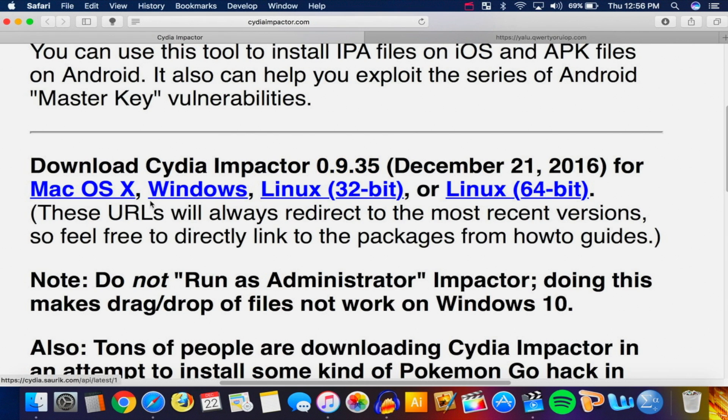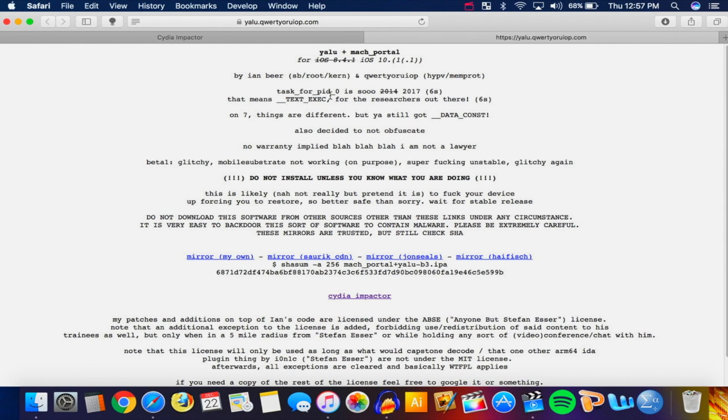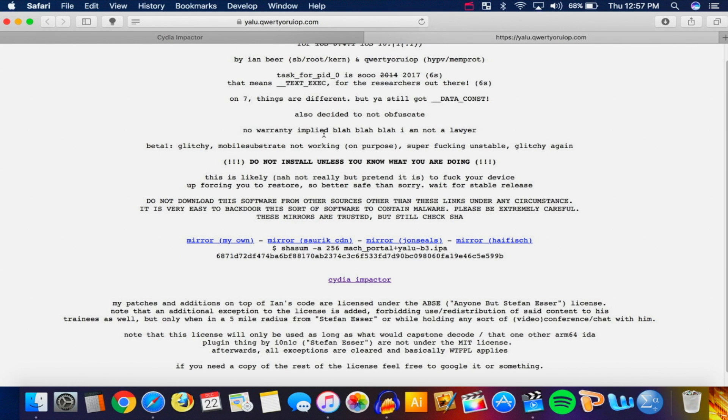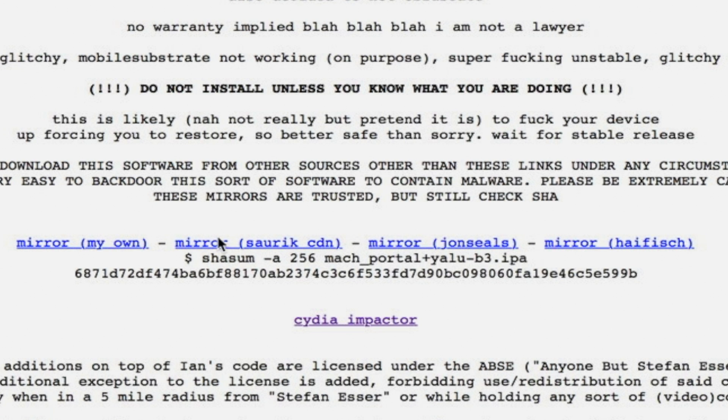The second thing you need is the actual jailbreak IPA file. You can read the disclaimer — no warranty implied, do not install unless you know what you are doing. Click any one of the download links to start the download. Now we're done with the browser. Install Cydia Impactor by opening the DMG file and dragging it to the Applications folder. Right-click on it, click Open, and click Open again — same process on Windows.